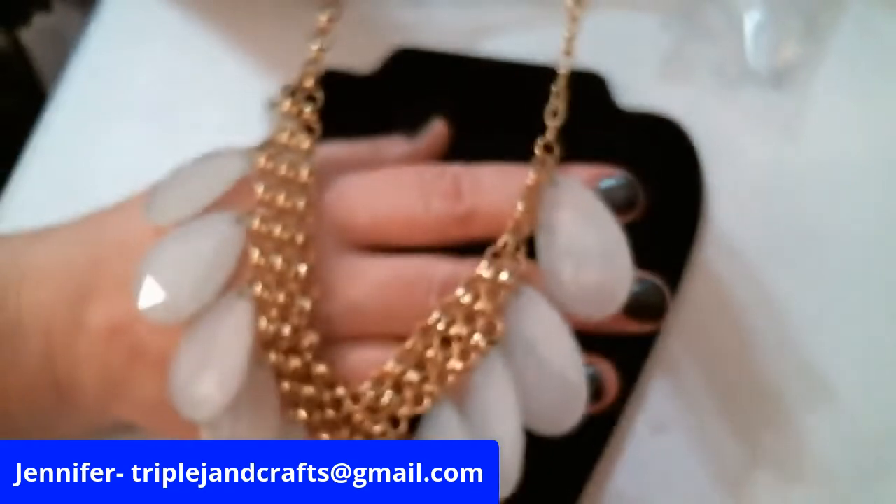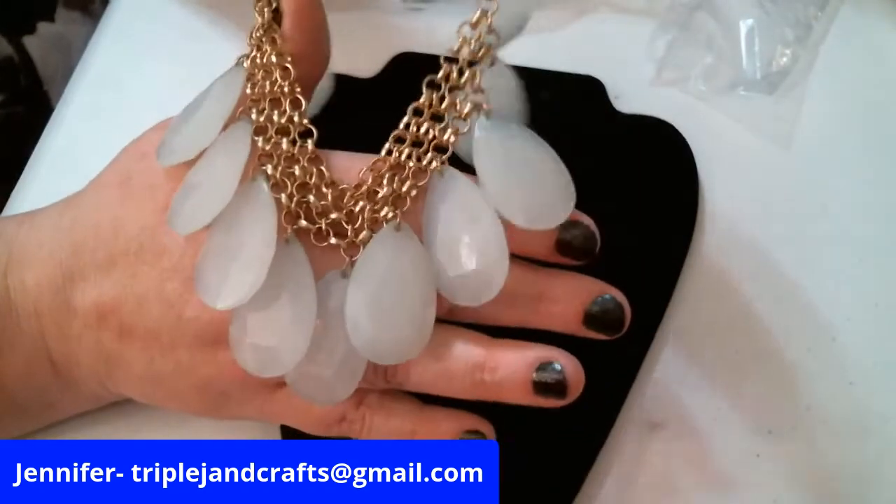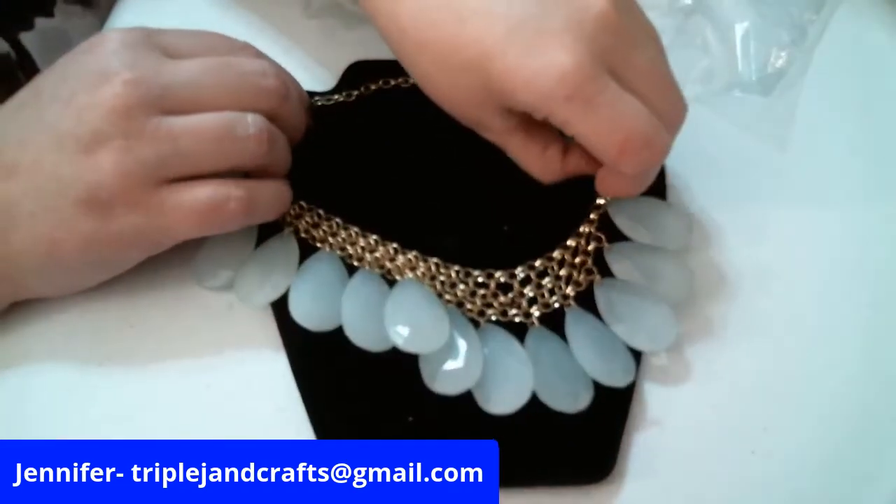Here is — let it come back into focus, there we go — some nice acrylic pieces, but that would really look nice being worn to work.